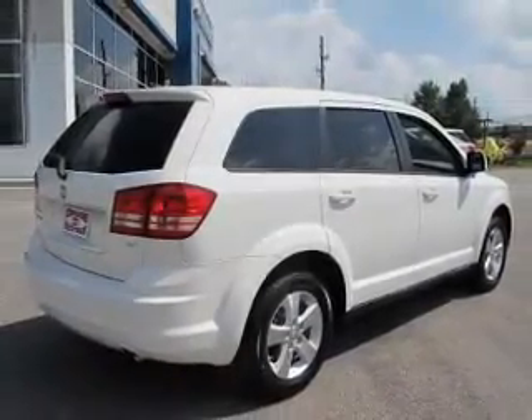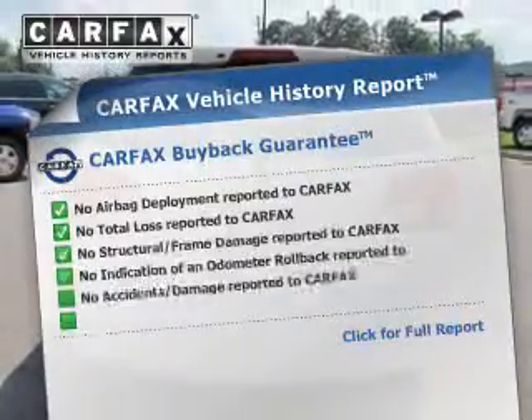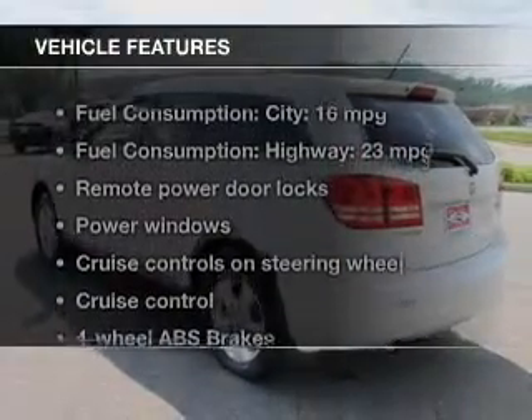This automobile comes with a CarFax report, which reduces your buying risk by providing the vehicle's history before you purchase. And with these notable features, you won't want to miss out on the opportunity to own this amazing ride.